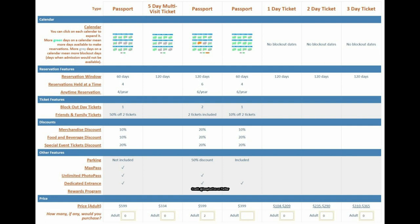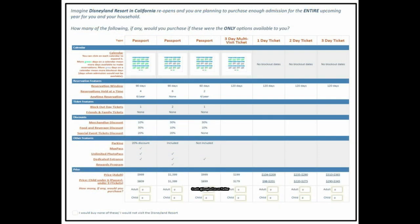That's my favorite so far — let me know yours below. The last set of options includes three passports and a three-day multi-visit ticket. The far-left passport option has a 90-day reservation window, four reservations held at a time, six anytime reservations per year, and one blockout day — but no family and friends tickets.